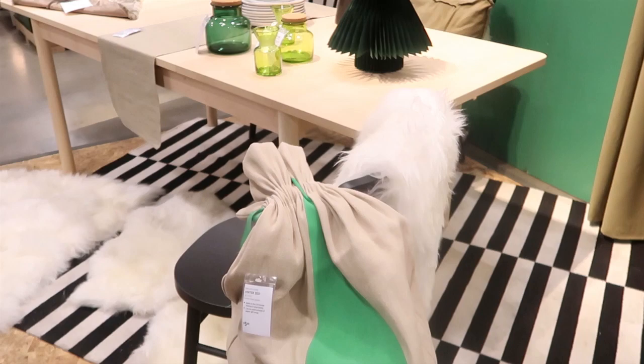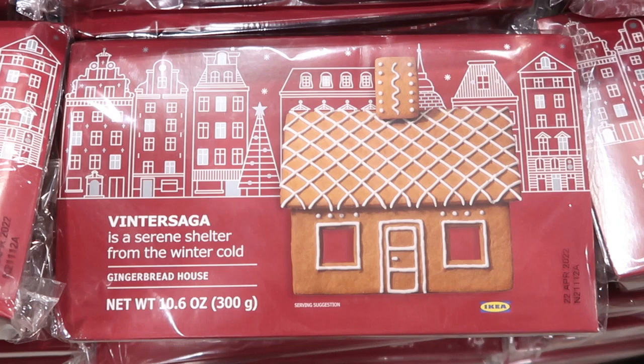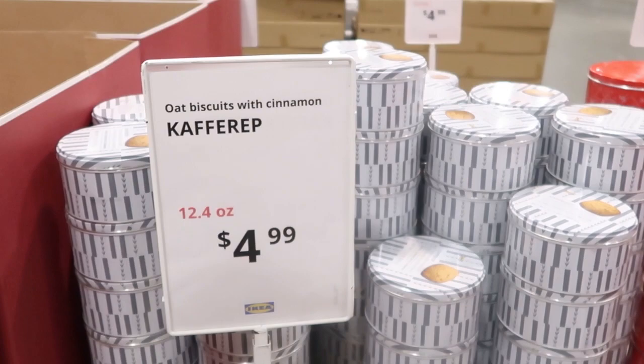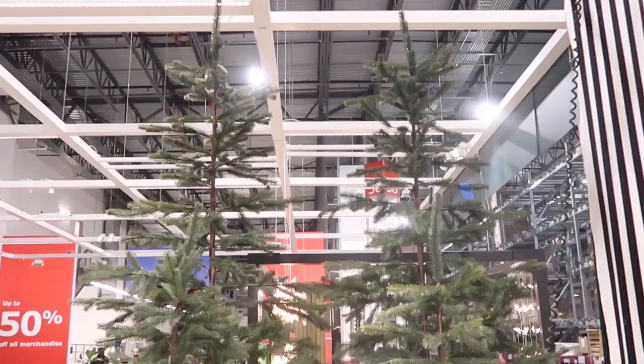They have this great little gnome bag that you can put some of your Christmas gifts in — $5.99. They always have really nice wrapping paper, and I love what they've done here — they take it and put it in their frames. They always have these gingerbread houses. They also have lots of these cinnamon biscuits. Now I have a question about this mulled fruit drink — I've never had it, and I'm curious if any of you have and if you liked it and recommend it.